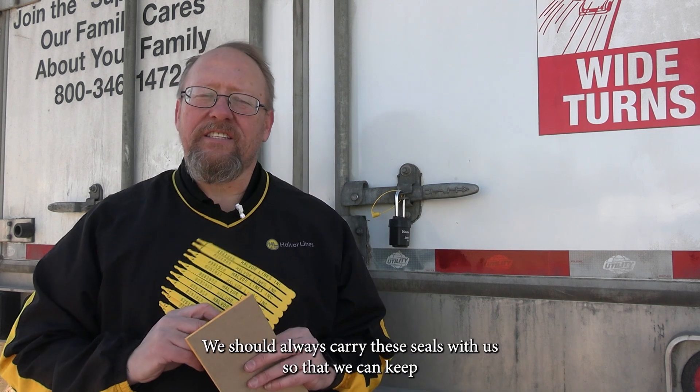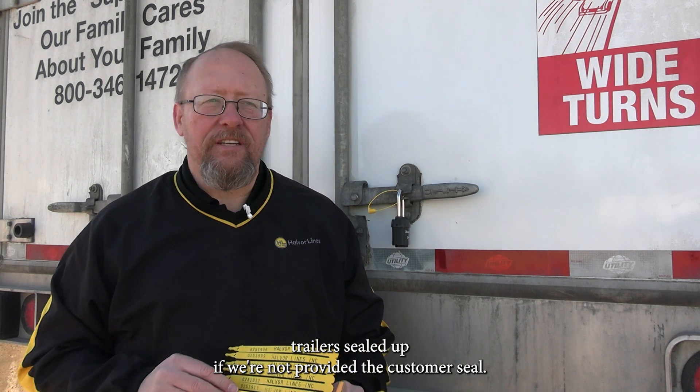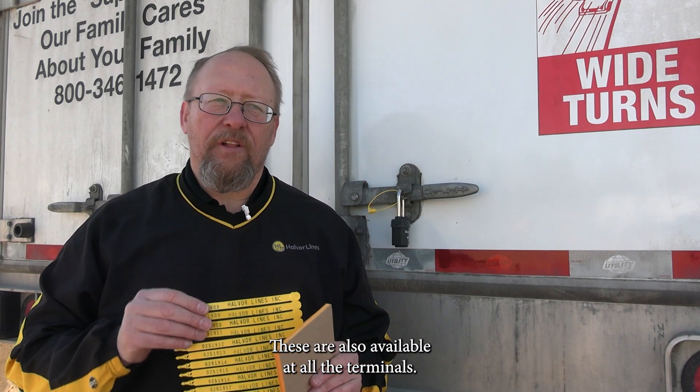We should always carry these seals with us so that we can keep trailers sealed up if we're not provided a customer seal. These are also available at all the terminals.